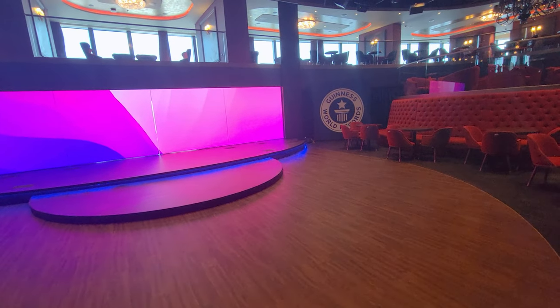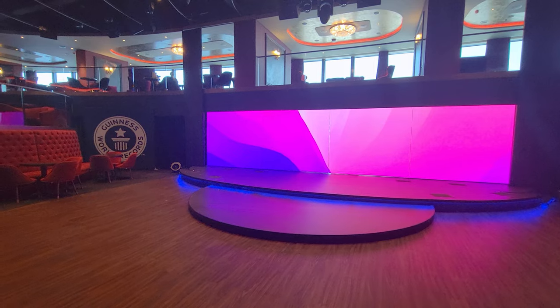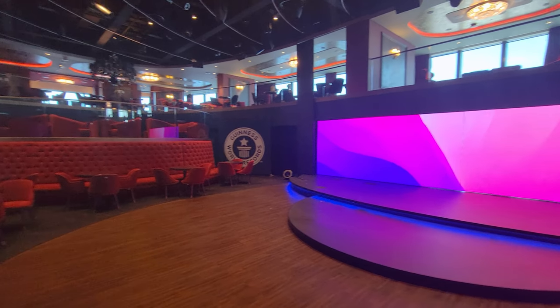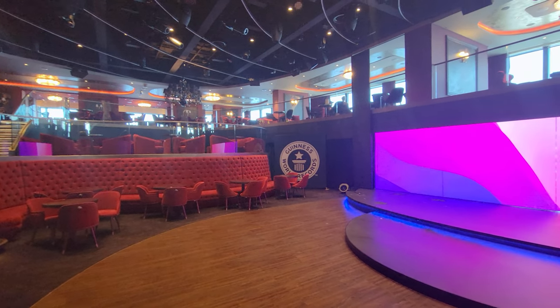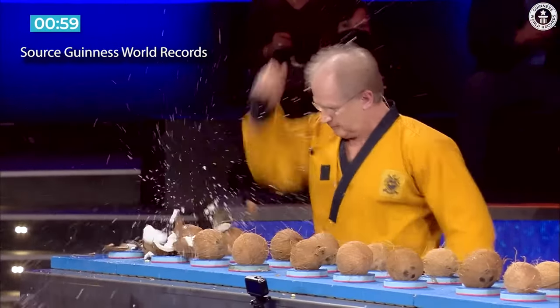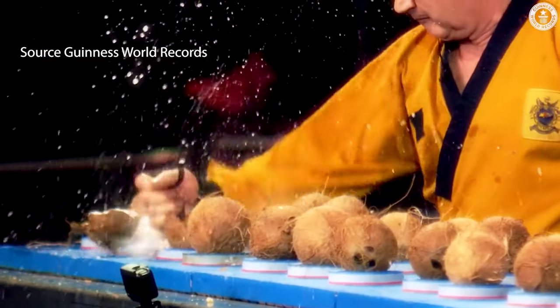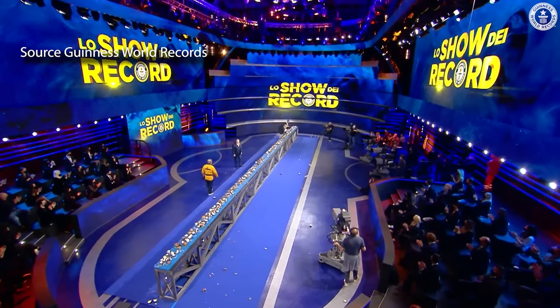Speaking of bragging rights, how would it feel to be in the Guinness Book of World Records? As a teen, I'd definitely come back from vacation showing off that award to all my friends. This is a really cool opportunity where the whole family can get involved — Guinness World Records title attempts take place right on board the cruise ship, just like the TV show. Record-making fun for the entire family.